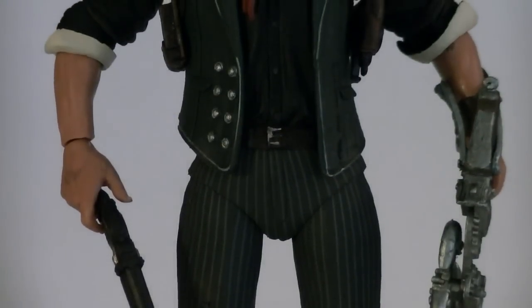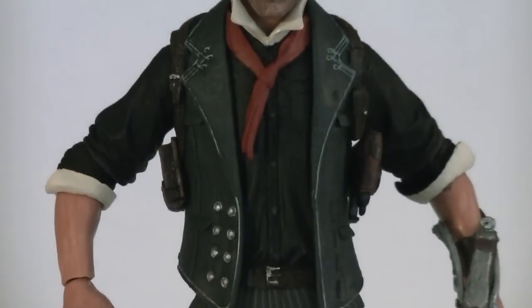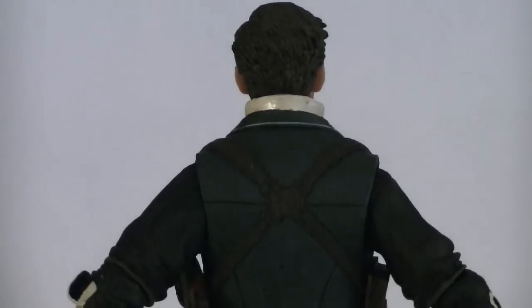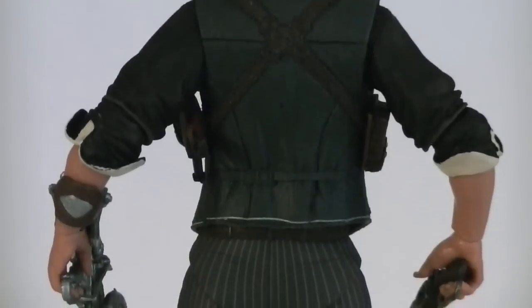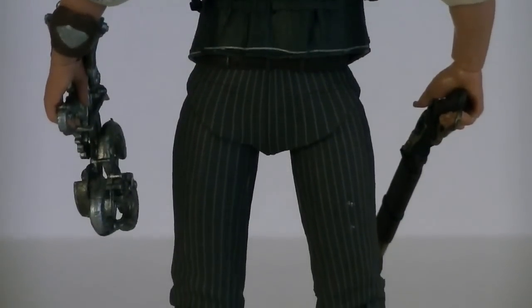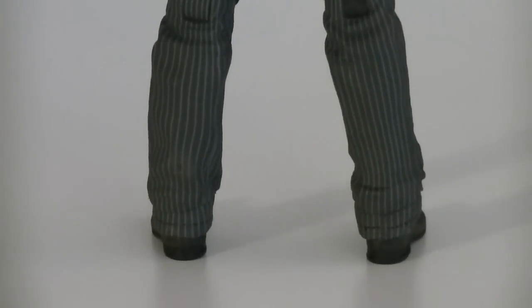For those of you unaware, he's the main protagonist from the game, and of course he is indeed a completely new sculpt. With that being said, he's exactly what we all hoped he'd be — an accurate representation of the character with some cool accessories and plenty of articulation, which is exactly what you would expect from NECA. They put a great effort into sculpting him, and the paint applications really complete it.